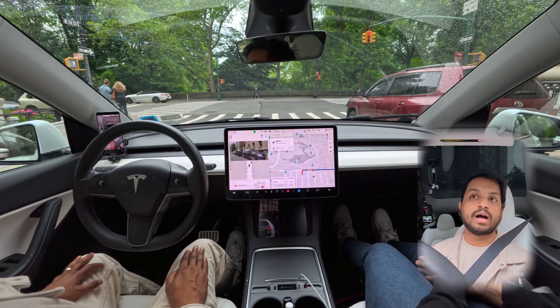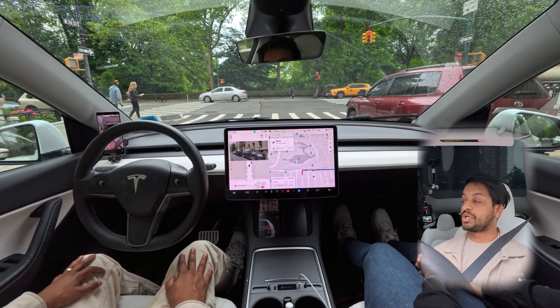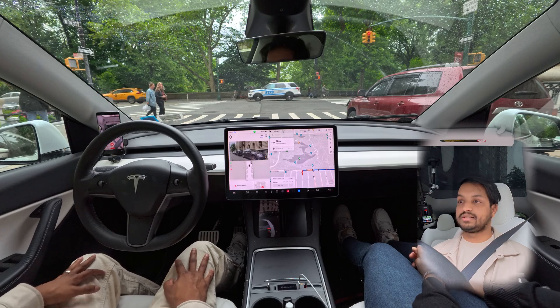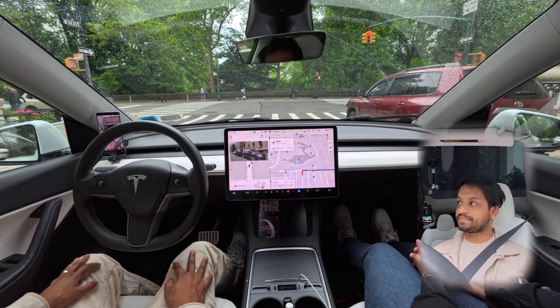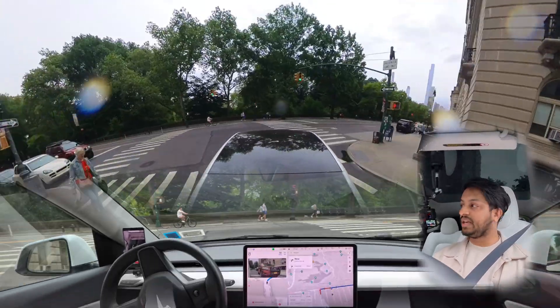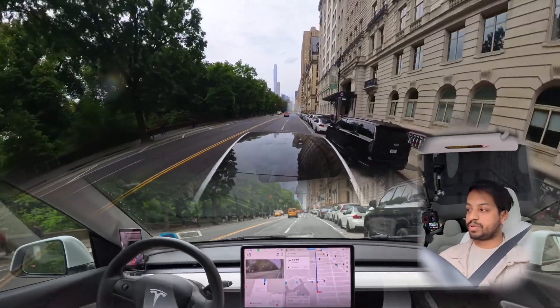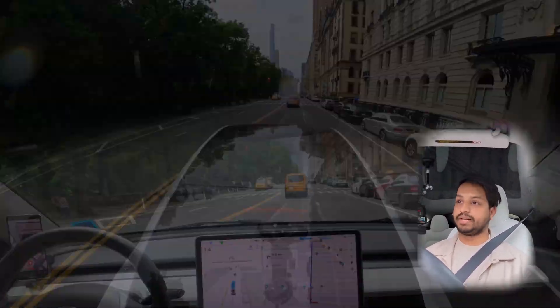We stop for this red light and we're going to make a right turn here after it turns green. The light just changed and our car is moving, making that right turn — no hesitation, no problem at all. Nice job there.